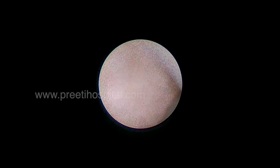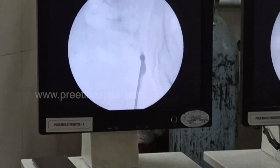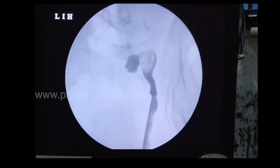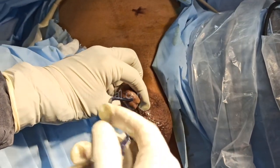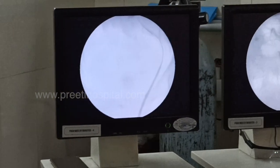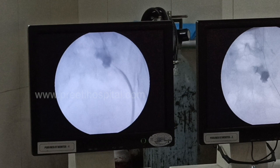We thought that if the ureter is accommodable, we would attempt RIRS — especially after retrograde pyelography, since most of these ectopic cases may have some degree of PUJ narrowing. In this case, however, there was a wide PUJ and a quite distensible ureter, and the 9.5 access sheath went easily into the pelvis.